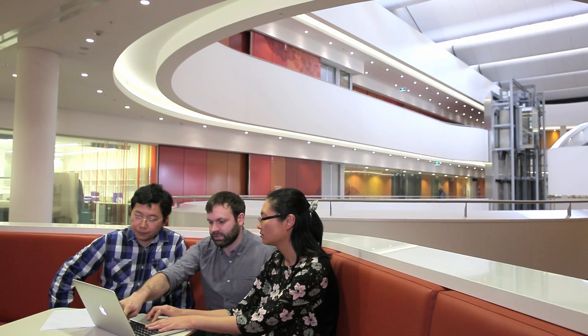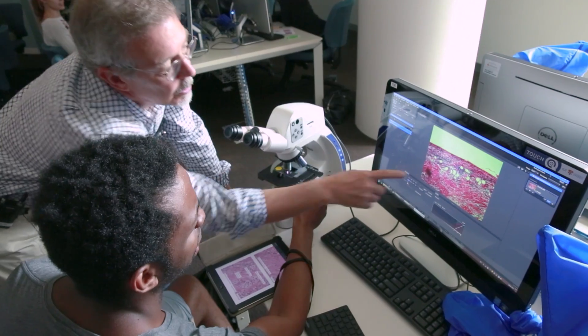Biomedical engineering at Sydney University is underpinned by a large network of academic staff — professors and lecturers — who are experts in their field, not just within Australia but globally.